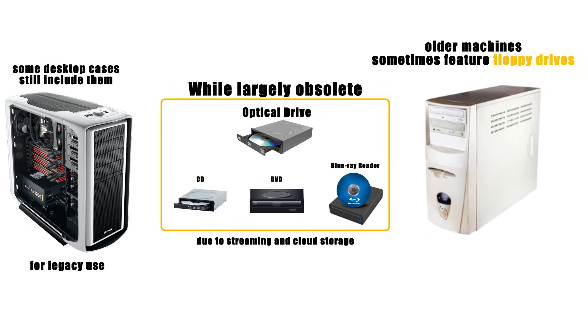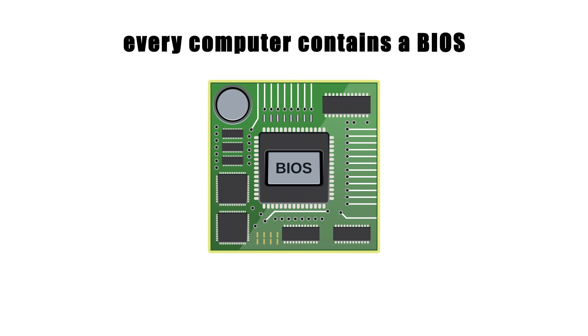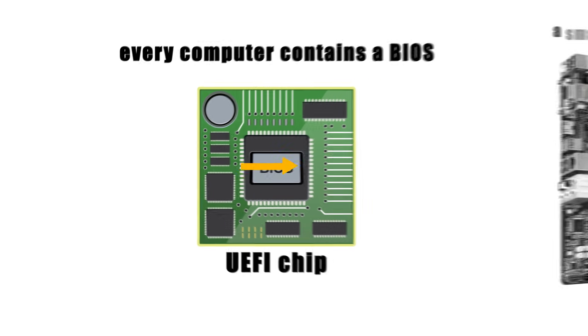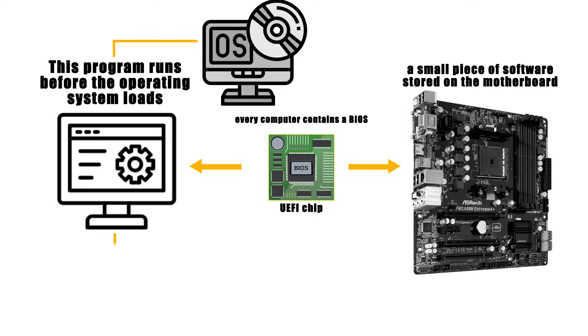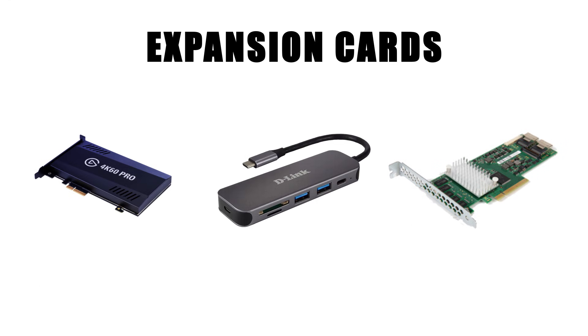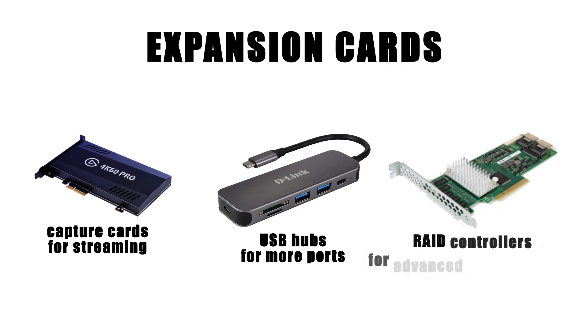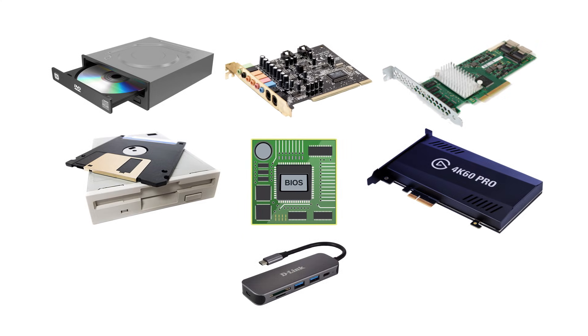Older machines sometimes feature floppy drives, now extinct but historically vital for storage and booting systems. At the firmware level, every computer contains a BIOS or UEFI chip — a small piece of software stored on the motherboard that runs before the operating system loads, initializing hardware and allowing basic setup. There are also expansion cards, such as capture cards for streaming, USB hubs for more ports, or RAID controllers for advanced storage setups, each adding specialized abilities beyond the standard configuration. Together, these peripherals and extras round out the system, tailoring it to specific needs.